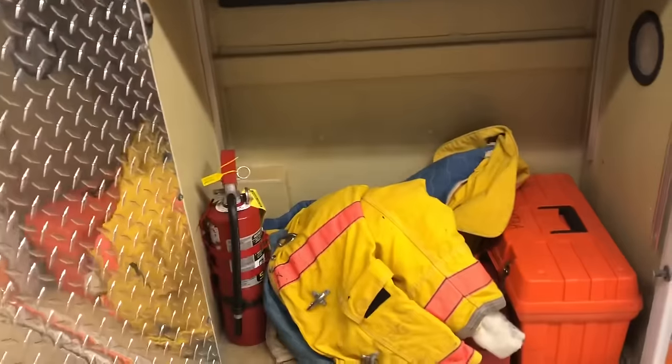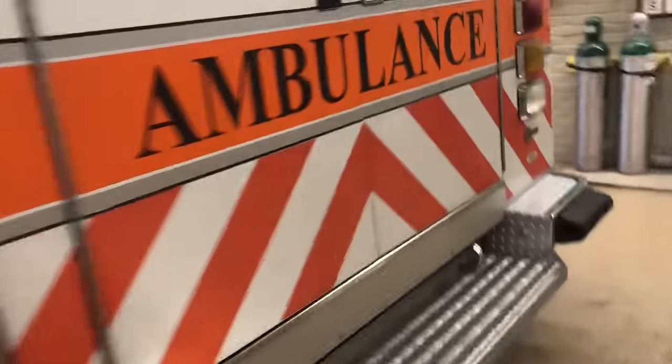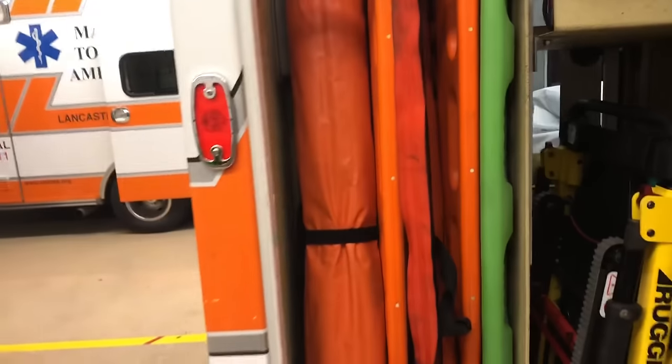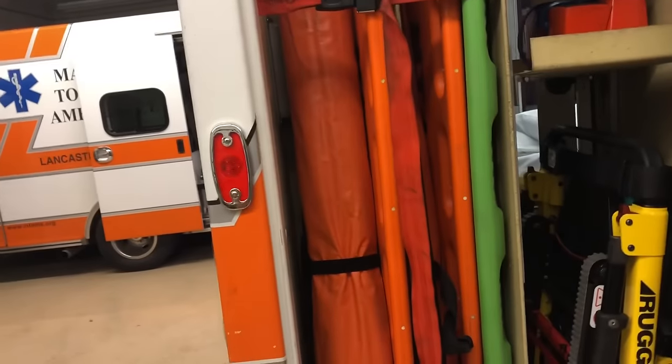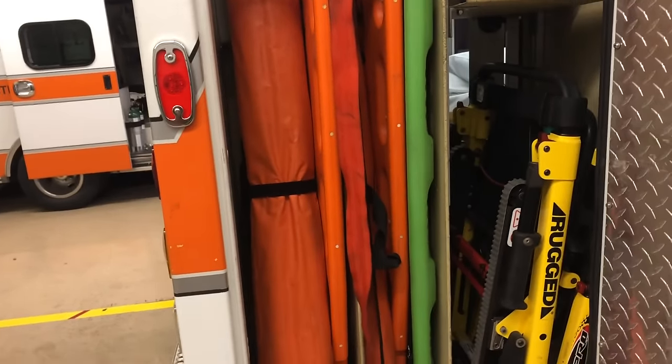Back here we have some fire gear in case we're needed at a fire. And over here we have two backboards, a scoop litter, a traction splint, and a stair chair.